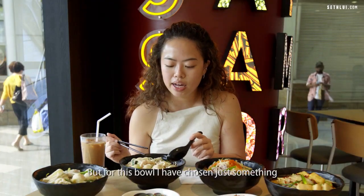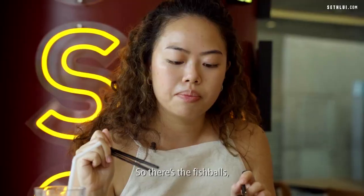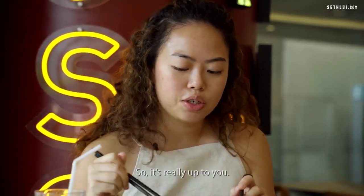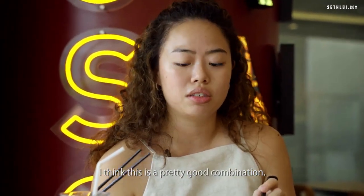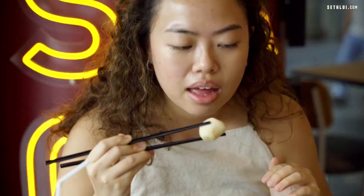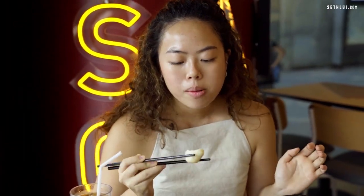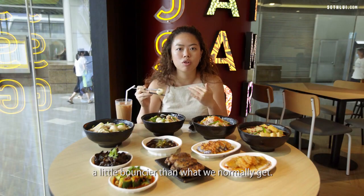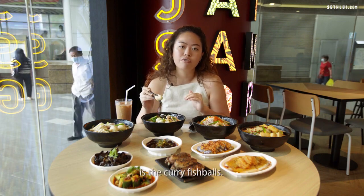For this bowl I've chosen something lighter to complement the mala — fish balls, chicken, and shiitake mushrooms. I think it's a pretty good combination for this soup. I'm told that the fish balls and kata fish balls are specially imported from Hong Kong. They're a little tighter and bouncier than what we normally get, and if you've been to Hong Kong, you know curry fish balls are one of the most famous street foods.